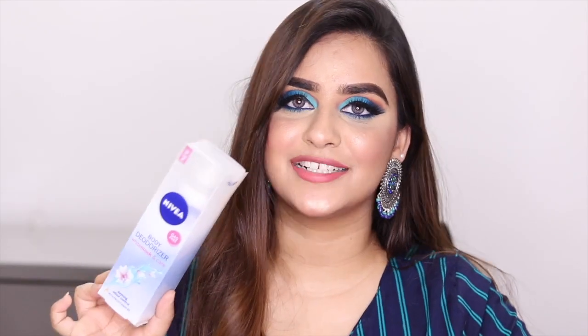For the sixth product, I got the Nivea Body Deodorizer. It keeps you nice and fresh for at least 10 to 12 hours. And I just absolutely love this.